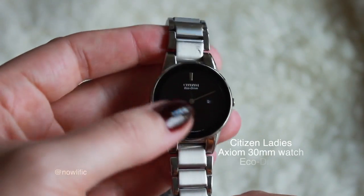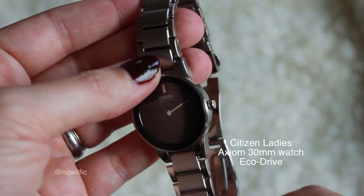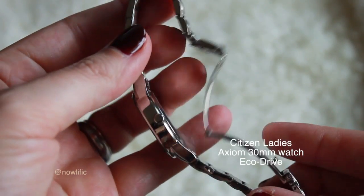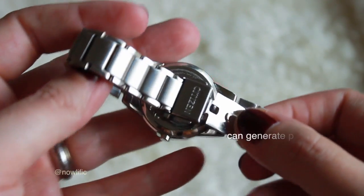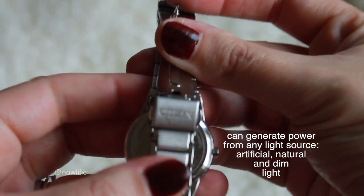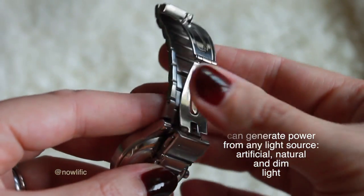My next favorite would have to be my watch. I got this as a present from my husband on my birthday. It is a Citizen watch — the Ladies Axiom — and I really like the style and how simple it is. It's an Eco-Drive watch, which means it can charge by solar power. If you're in sunlight it can charge up to six months worth, which I think is pretty cool.